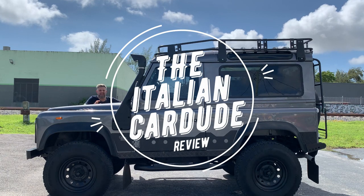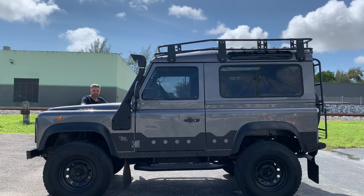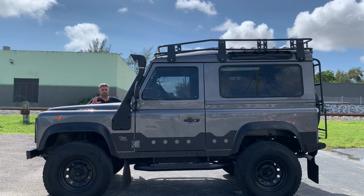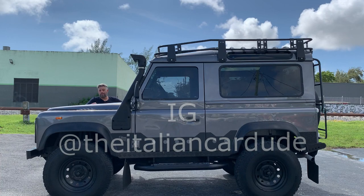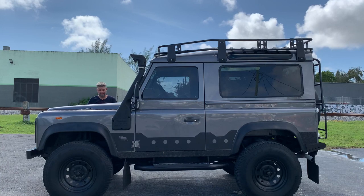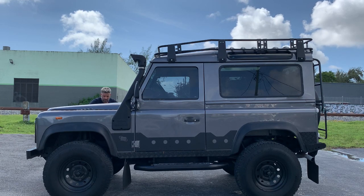Hello, I'm your host, the Italian Car Dude, and this is the 1989 Defender 90 2.5 TDI — probably the coolest truck money can buy. This one is for sale right now, so check the description. We're going to look at the outside, all the upgrades front and back, the interior, then take it for a drive and score it.